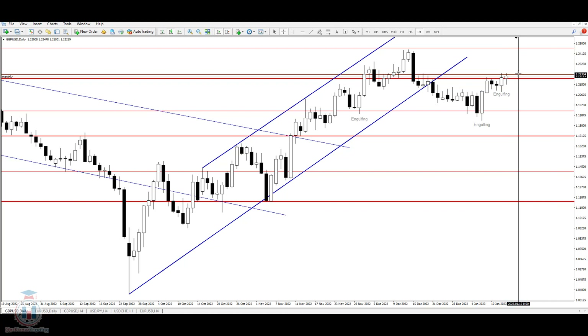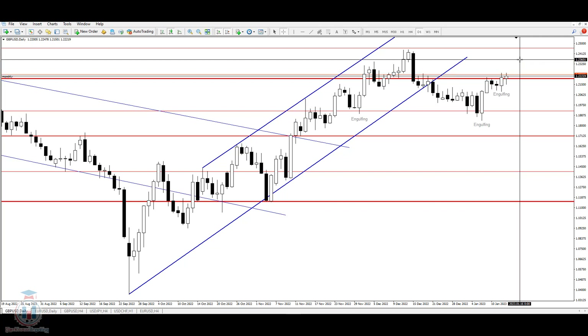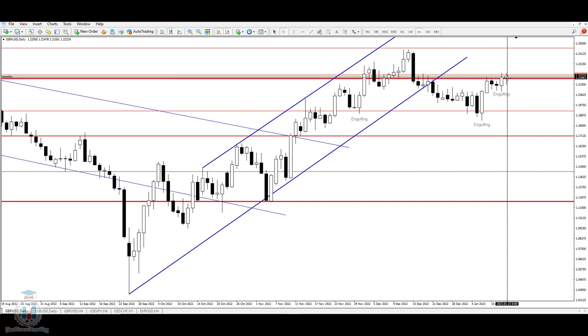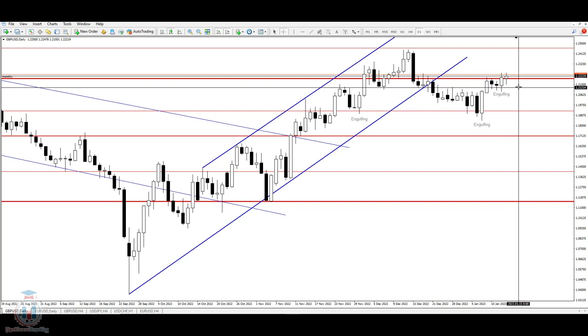For next week, we should expect the price to reach 1.227, then retrace back down, and then attempt to reach higher levels. We are currently in a bullish attempt, in bullish momentum, for the price to reach higher levels.